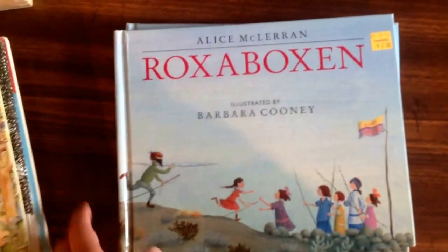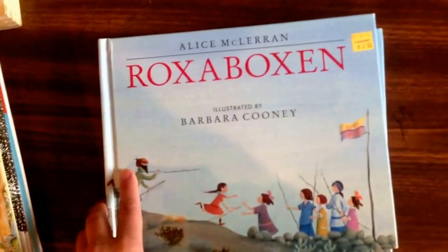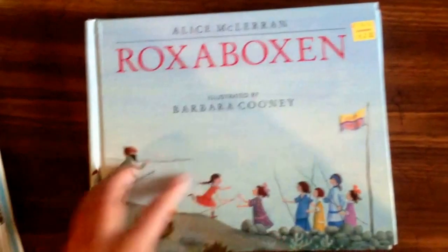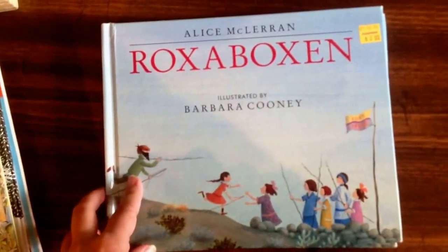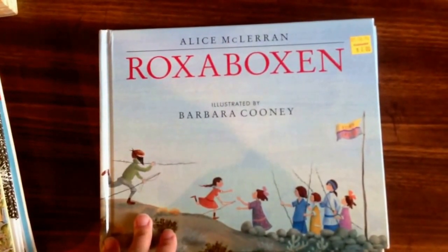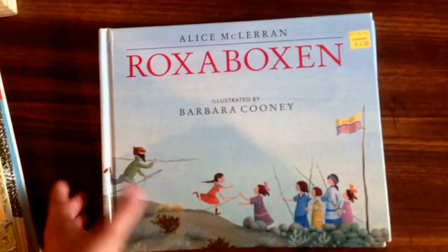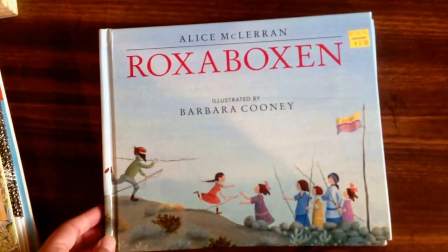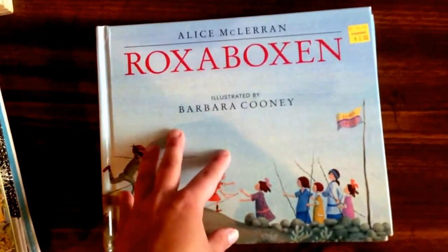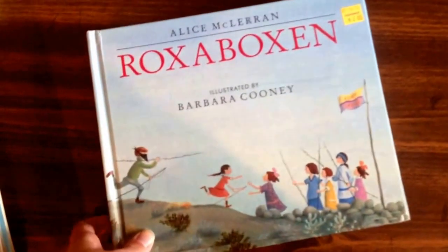And then I found not one, not two, but three copies of Rocks of Oxen, which is also part of the Five in a Row curriculum, for $2 on clearance. A couple other books that were part of the curriculum were $4 and $6. This is regular Half Price Books, which would have been normal prices, but I found a couple of them cheaper somewhere else. I had not seen this book before and I found three of them — I got them all. Like I said, I give these away to my friends.